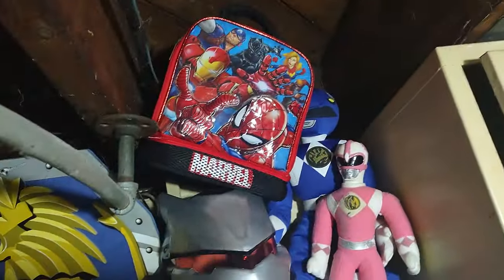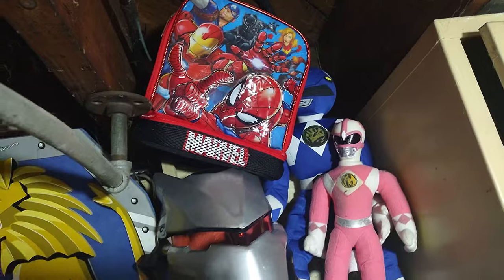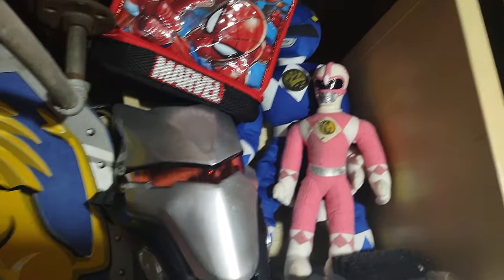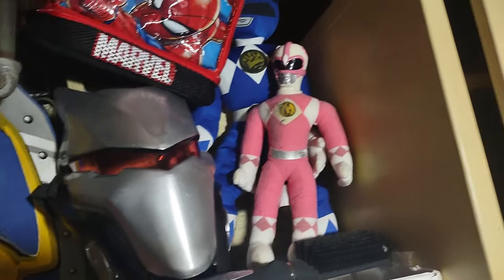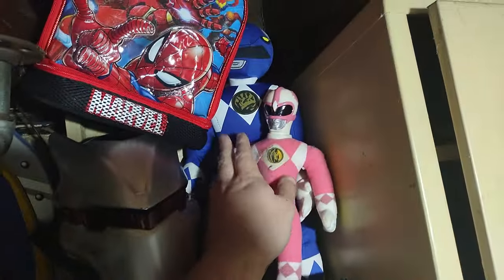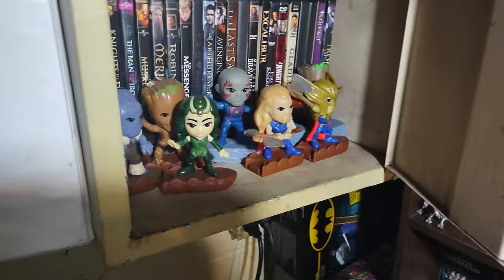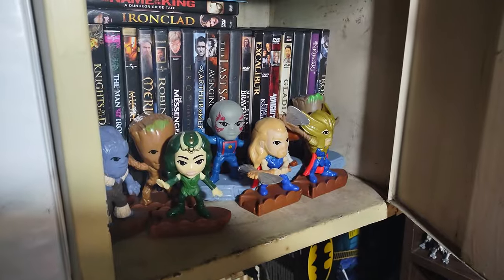Got some Power Rangers, got my Iron Man lunch bag, Avengers lunch bag, we got a Fortnite mask, and some 90s Power Rangers plushies. I love these — I actually found these at the thrift store. Over here is some of my fast food novelties from Thor: Love and Thunder and Guardians of the Galaxy Volume 3.